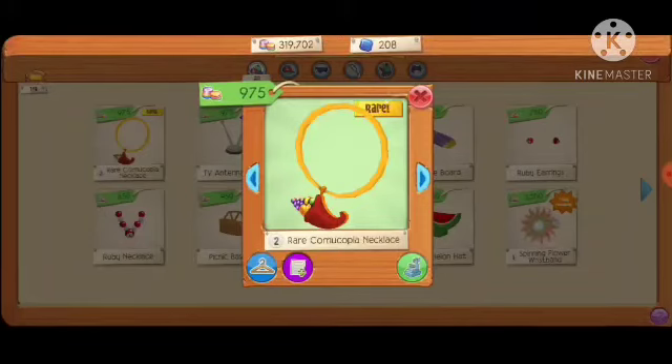You can buy it for 975 Gems this Monday. Go ahead and buy as many as you want. These don't usually get too rare, but you never know, so go ahead and buy them up.